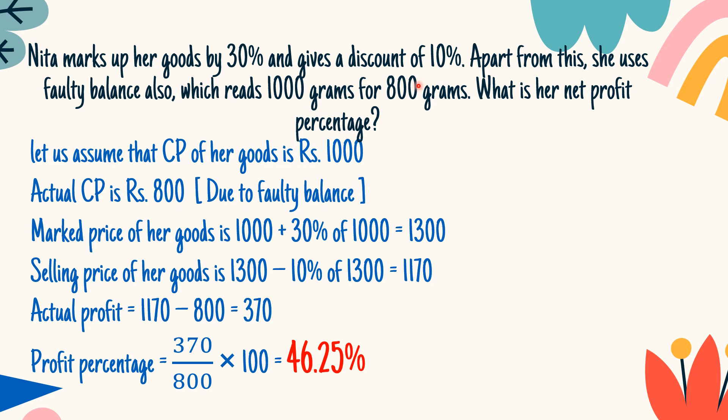The discount given is 10%. So the selling price will be marked price minus discount — 1300 minus 10% of 1300 — which gives you 1170.